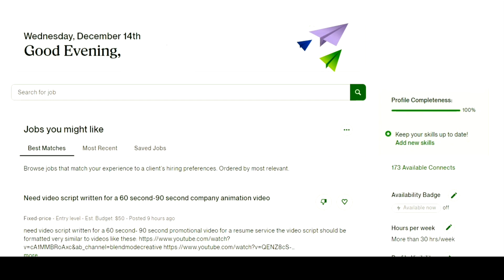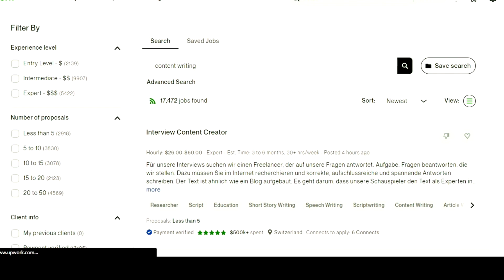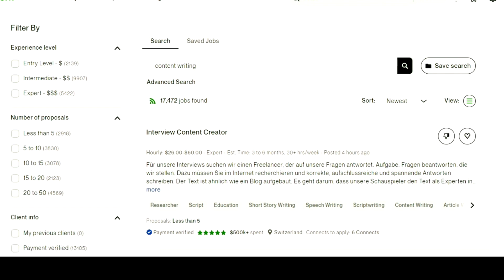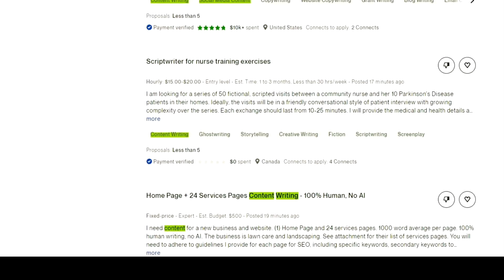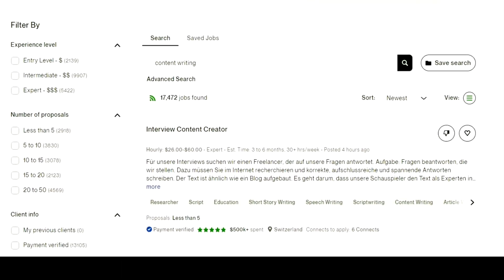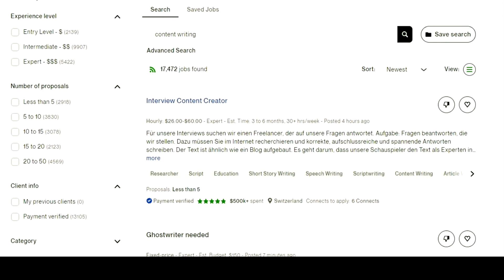You just have to type the name of that skill or job on this search bar. For example, I will search for a content writing job — I'll simply write 'content writing' and press enter. Here you can see Upwork is showing 17,472 jobs that are related to content writing. From these more than 17,000 jobs, you can apply to any of them that you think will suit you the most based on your skill sets and expertise.